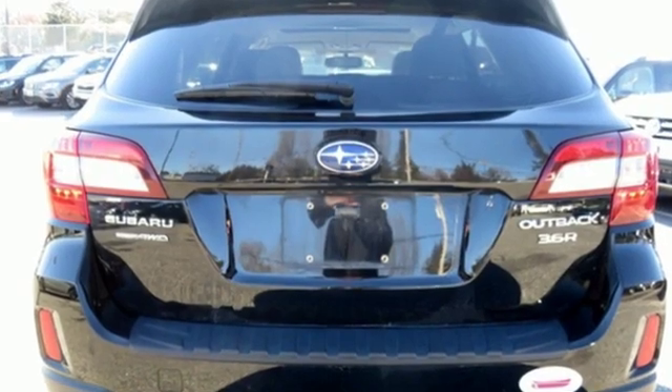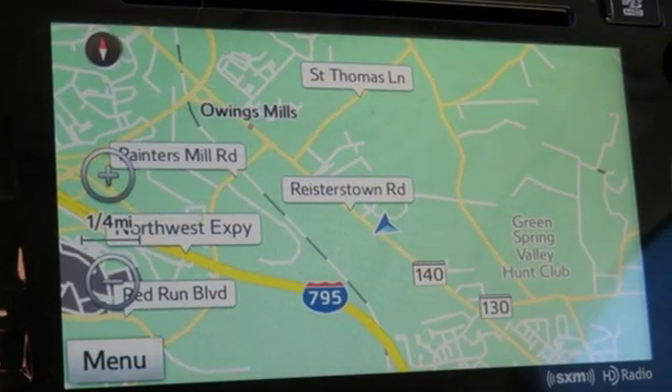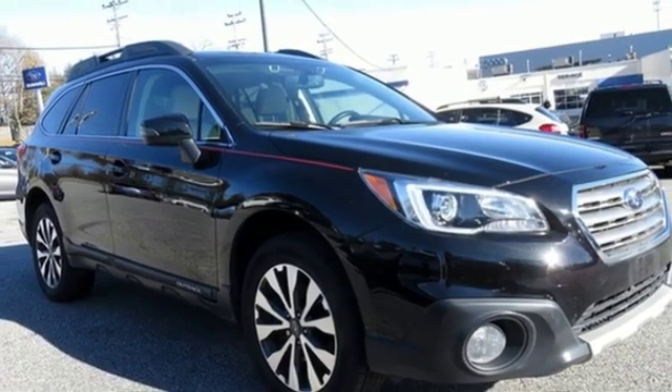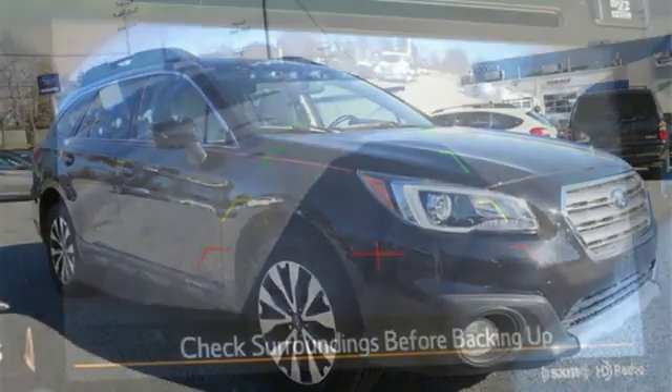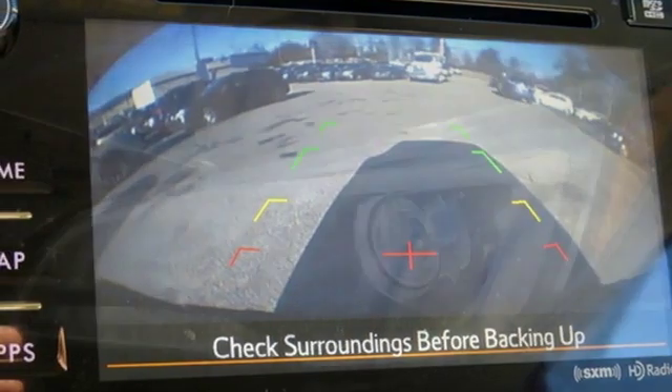Bluetooth wireless audio streaming, power heated mirrors, dual-zone climate control, voice-activated climate controls, H6 engine, aluminum wheels, gas pressurized shocks, and heated leather bucket seats.